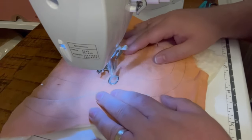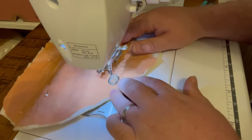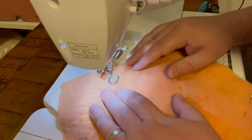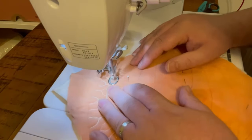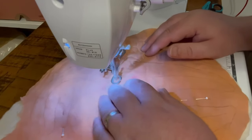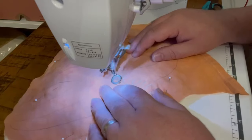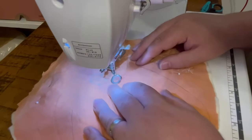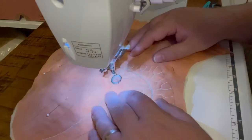I'm a hand quilter, so this world of free motion quilting feels different. But for a piece like this it just made sense — I've got so much work to do on this piece that if I did absolutely all of this by hand, it would take way, way longer than any of my flat quilts that I make completely by hand. So this was the perfect time to practice my free motion quilting skills, and I do love the way they turn out.